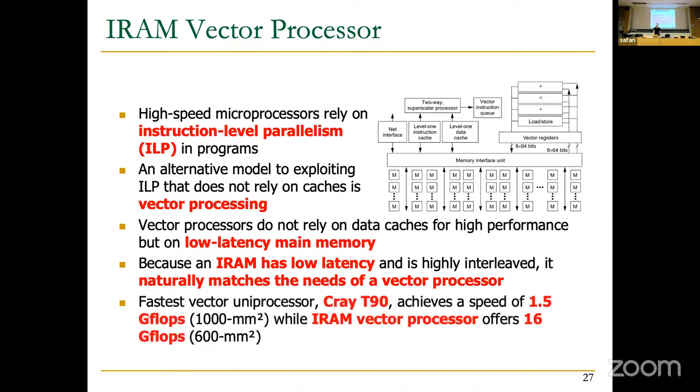The authors compared the Cray T90, which achieves roughly 1.5 GFlops on an area of 1000 mm², to an IRAM vector processor offering 16 GFlops on a smaller area of 600 mm². The performance improvement is quite significant.